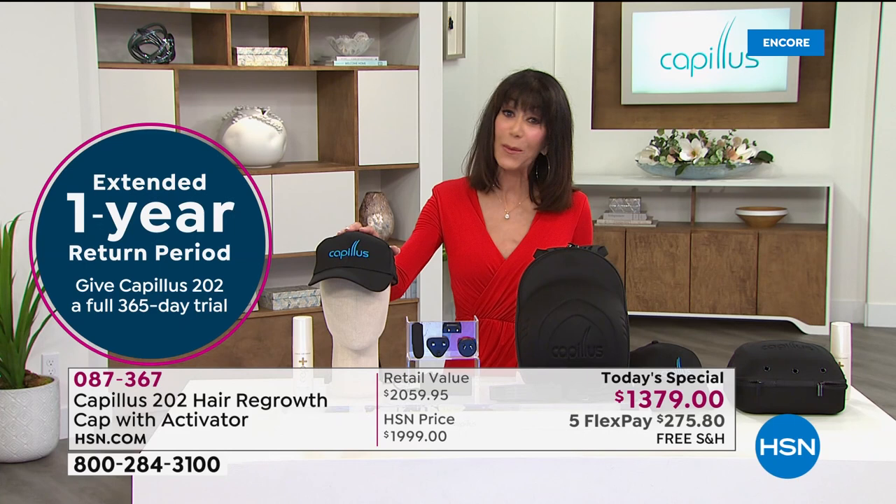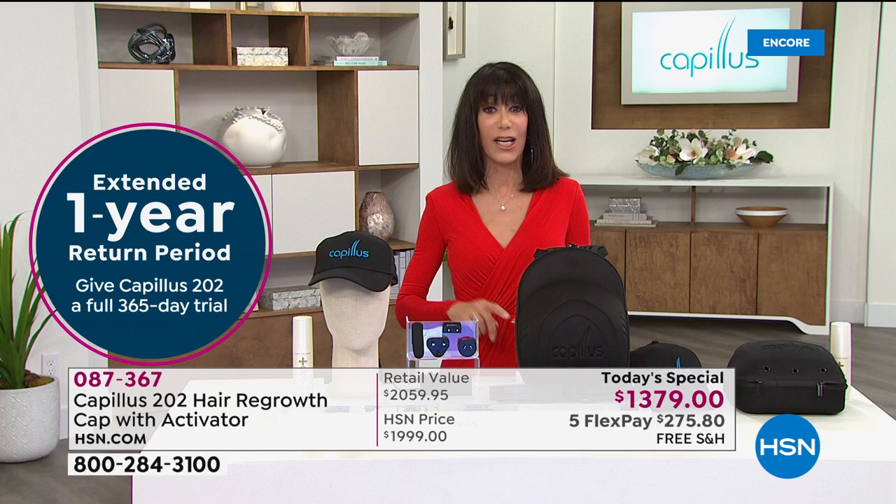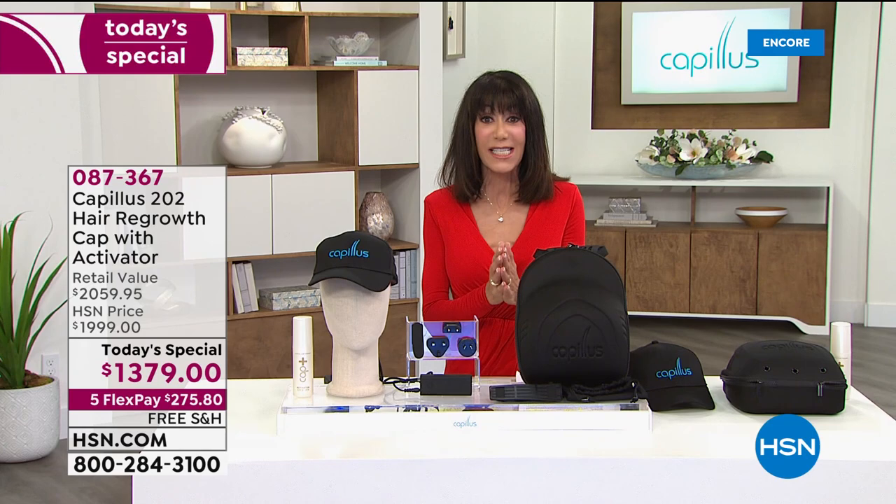Here's more good news: for the first time ever, instead of our regular 30-day return policy — or even the six months we normally offer — we are giving you a one-year return policy. We've never had that before. On top of that, you get free shipping and handling with five flex pay payments of $275 on any credit card, debit card, PayPal, or even Apple Pay, without any interest whatsoever.